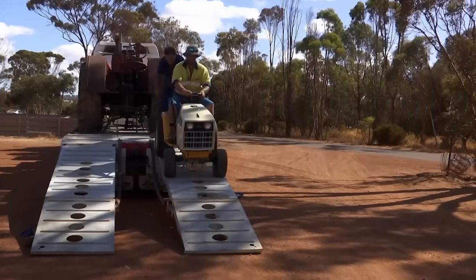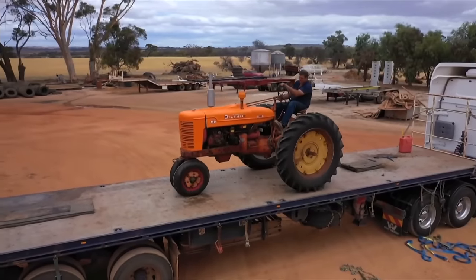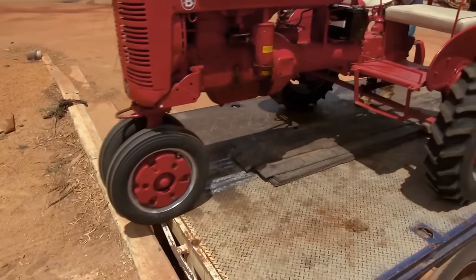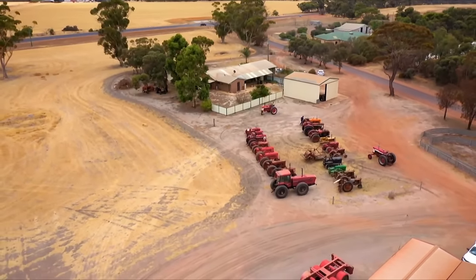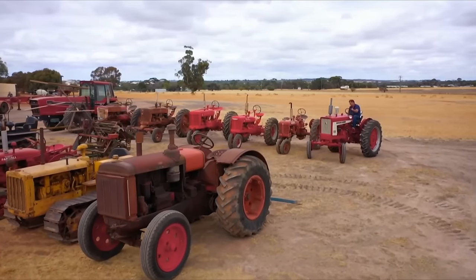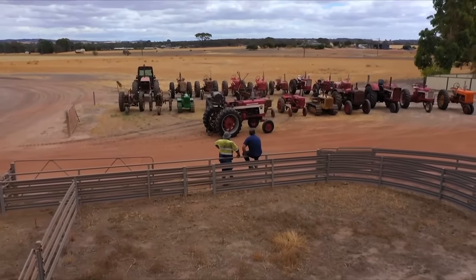The next morning, mission accomplished. Eight of the rarest antique tractors in the country safely unloaded at Pete's yard, adding to what's already an amazing collection. It was a bit of a marathon, but we got there and your collection looks brilliant now.